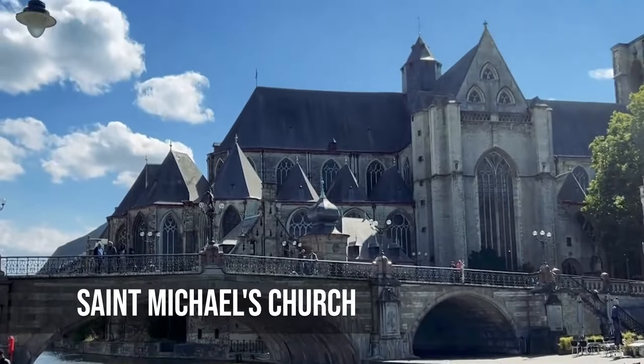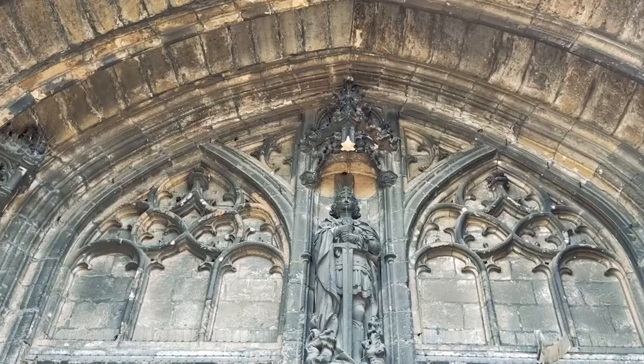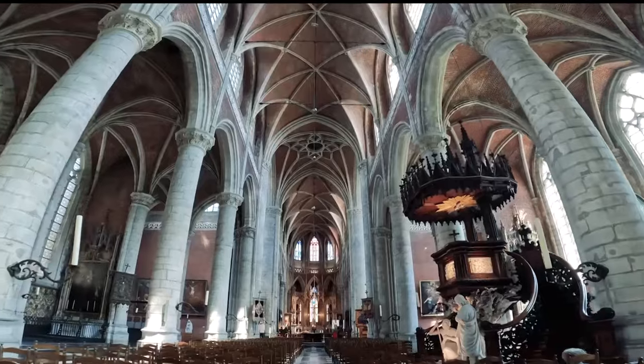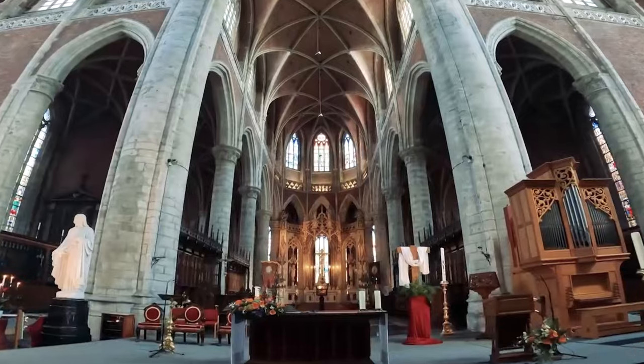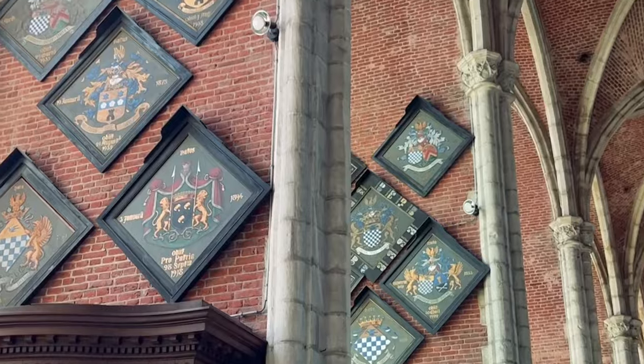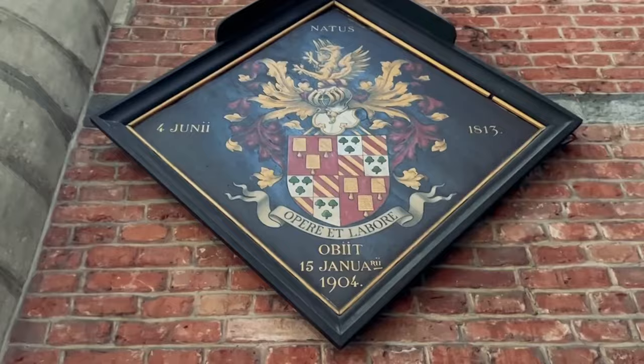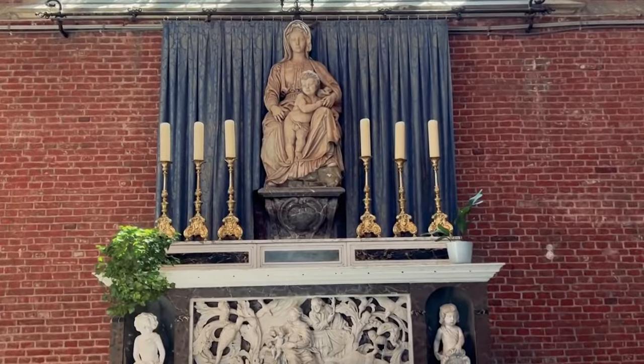Every stone and piece of stained glass of Saint Michael's Church seems to represent centuries of hard work and skill. Inside its walls, there is a sense of respect and reverence. Light coming in through the windows makes patterns on the floor that look like a kaleidoscope of colors and stories. The echoes of footsteps, the soft murmur of prayers, and the general quiet make the church a safe place for every visitor.